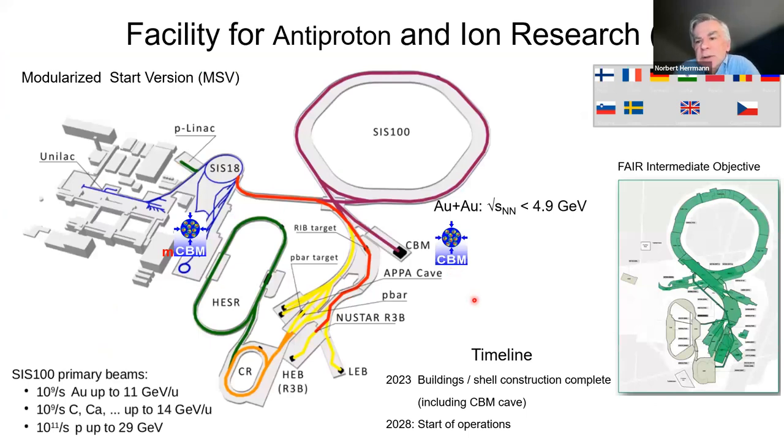Translating this into incident energy — sqrt(s) or lab energy — using global fits from the statistical hadronization model, one ends up at sqrt(s) values of order three to five GeV, or kinetic beam energies of roughly six to fifteen GeV per nucleon. This motivates what can be done at FAIR in Darmstadt, where the overall scheme has been planned for about eighteen years. FAIR is an extension of GSI and contains the driving machine SIS100, which brings energy up to sqrt(s) of 4.9 GeV per nucleon.